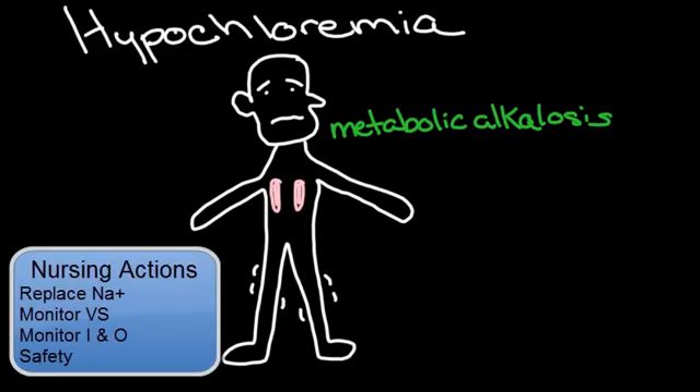What are the nursing actions in this case? Replacing sources of chloride can be done orally through sodium-containing food. Sometimes salt tablets are ordered. Monitoring vital signs is very important, as is intake and output. Providing safety is also critical, especially because these folks need assistance with ambulation due to tremors and decreased blood pressure when moving from a sitting to standing position.